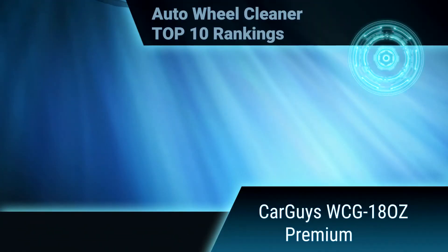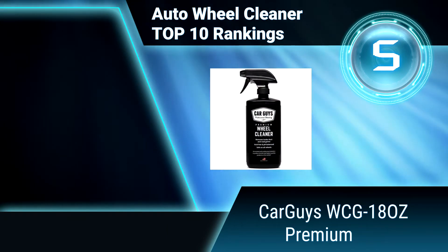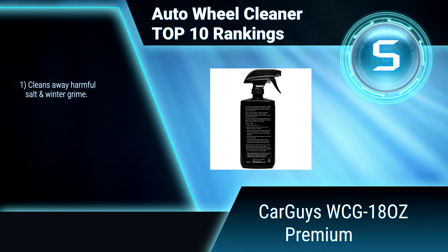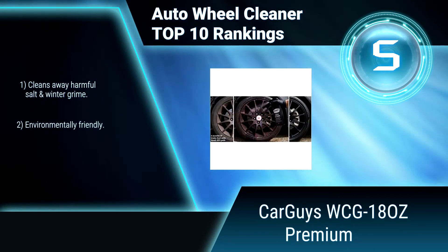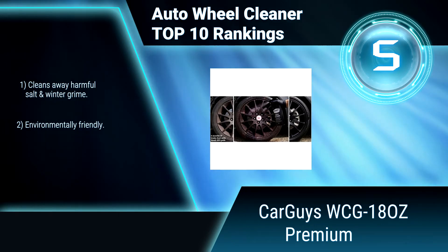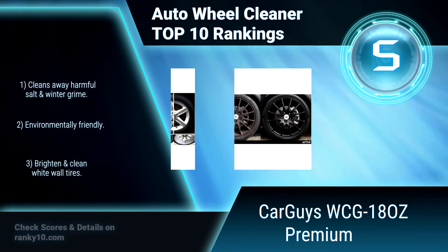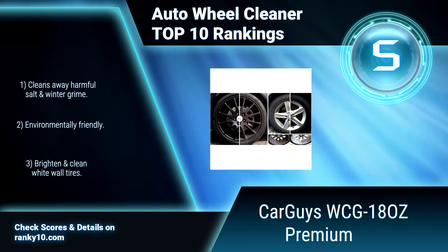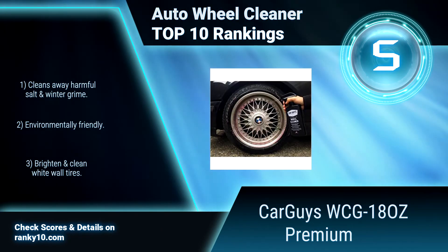Ranking Number 5: Carguys WCG 18 oz Premium. This premium wheel cleaner will not damage or stain your wheels. It will clean any and every kind of wheel or tire — alloy, aluminum, anodized, chrome, painted, polished, clear coated, or plasti-dipped rims. Cleans away harmful salt and winter grime. Environmentally friendly. Brightens and cleans white wall tires.